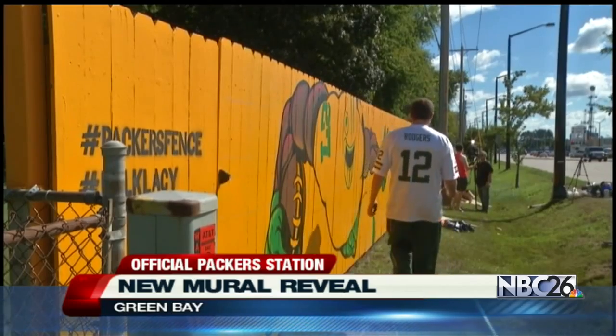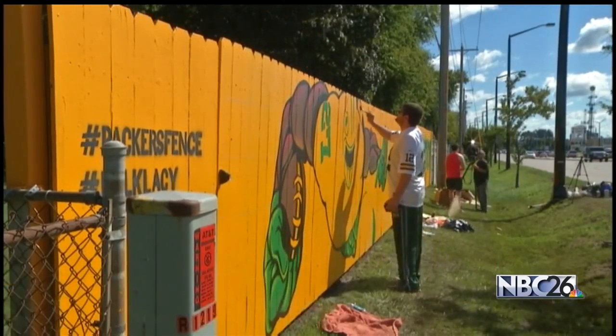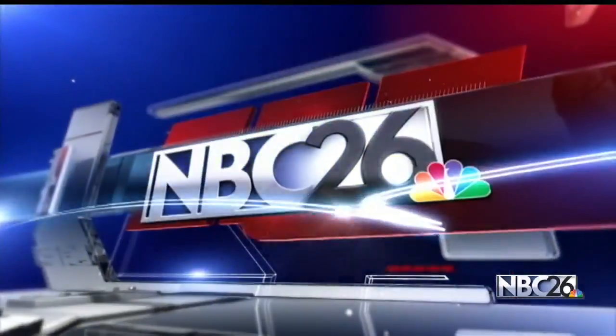The Packers are playing the Seahawks tomorrow. Nothing quite says welcome back to Lambeau like a brand new mural right across the street from the stadium on a fence that will be seen by everyone. NBC26's Eric Krest explains just how the work of art was created.